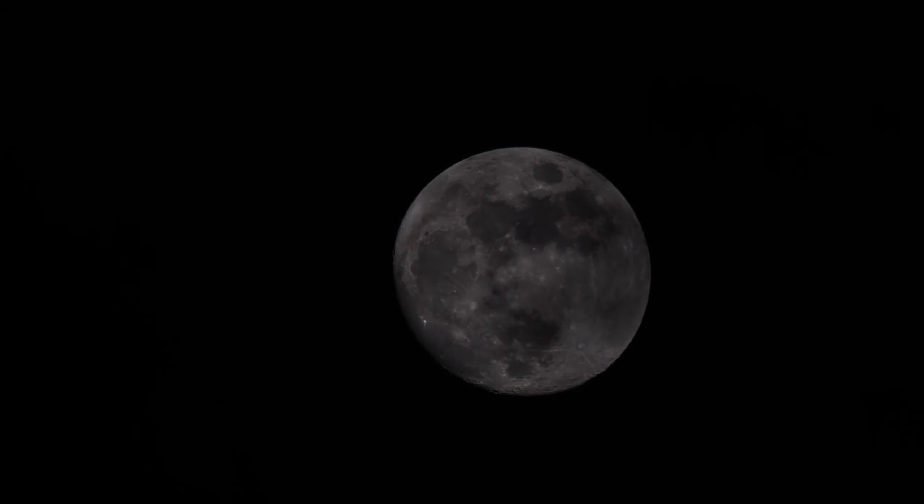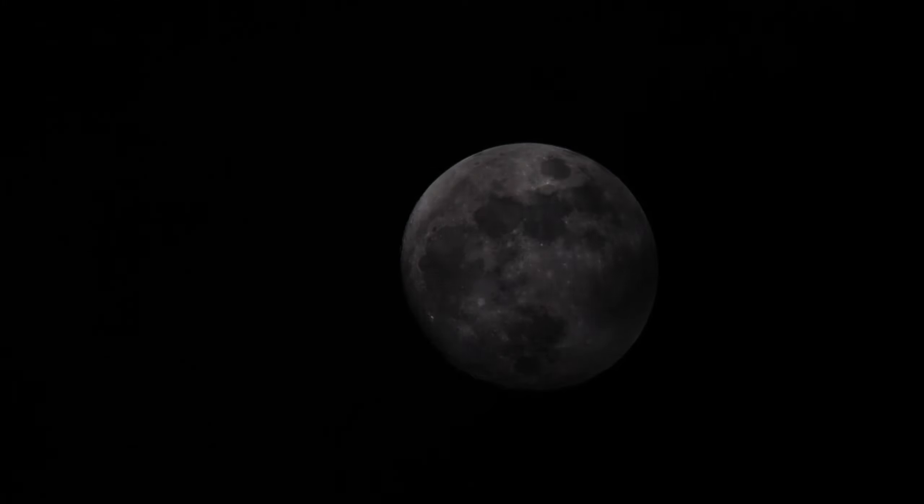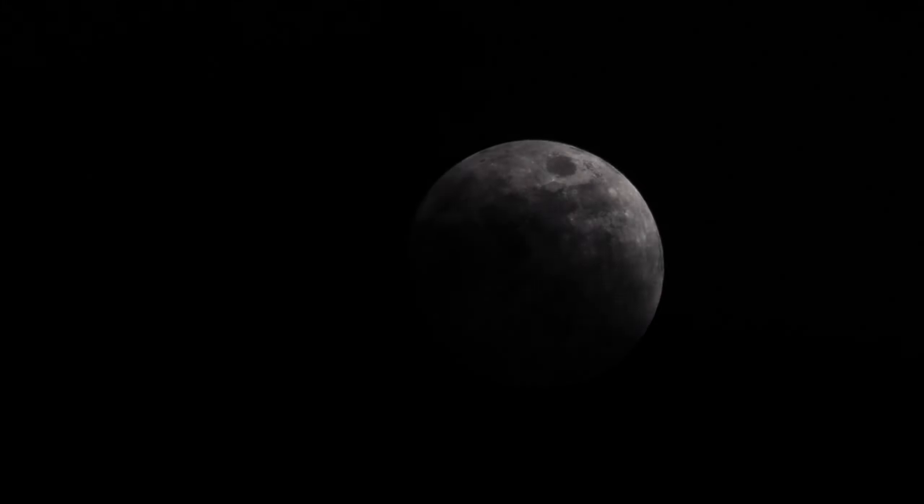Hey everyone, welcome back to Fast Facts. We're going to be having a full moon on October 28th, so I thought it'd be a great idea to give you 10 facts about full moons. So without further ado, let's jump into it.